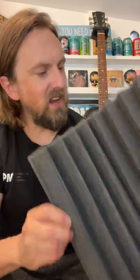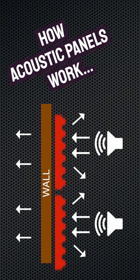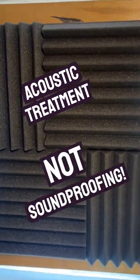Acoustic treatment, on the other hand, is where these foam panels come in, as they are used to control how sound waves reflect off of your walls and ceiling. Whilst they won't help to reduce volume, when positioned correctly they can drastically improve the acoustic properties of a room, reducing echoes and reverberations and creating a more sonically pleasing environment to record, mix and listen to your music in.